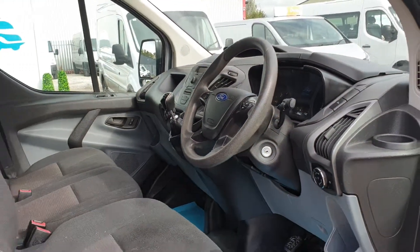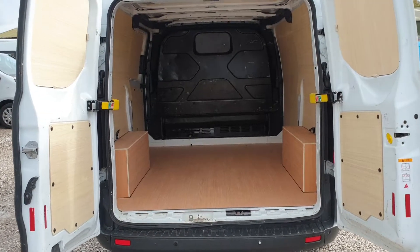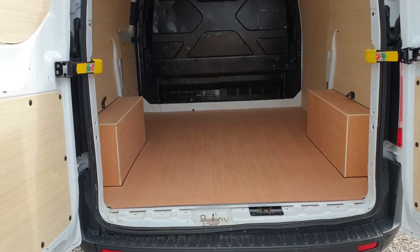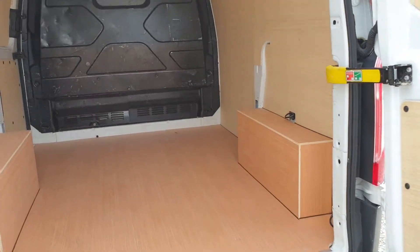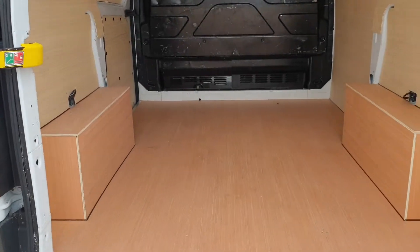Go on to the back — it's very clean, very tidy. We've just had this re-ply lined brand spanking new, ready for its new owner. Factory fitted bulkhead too.